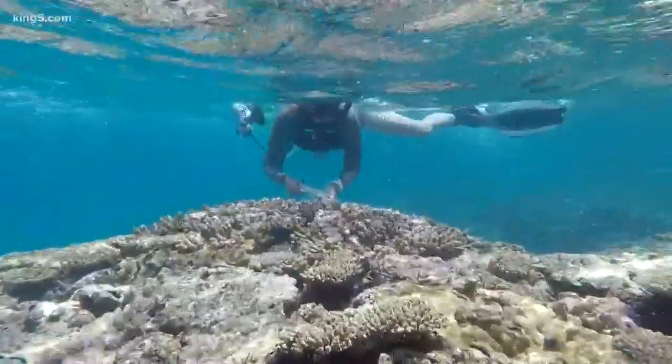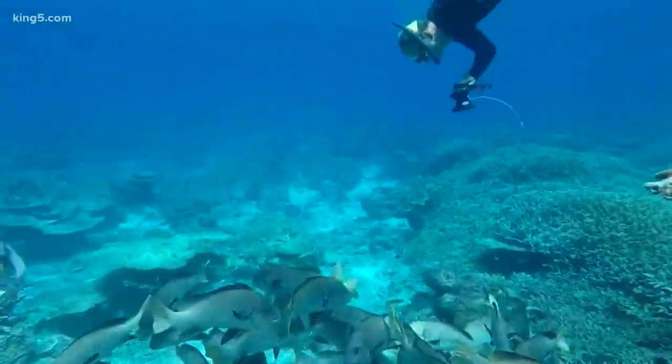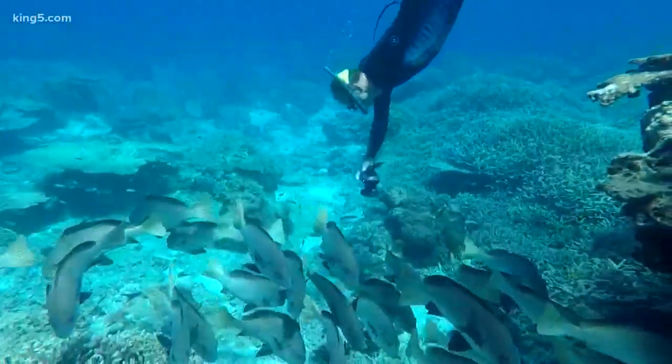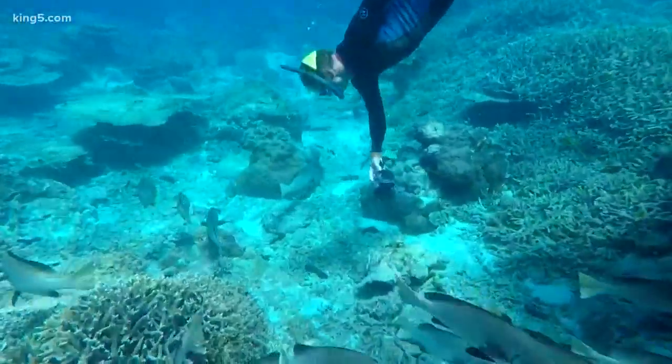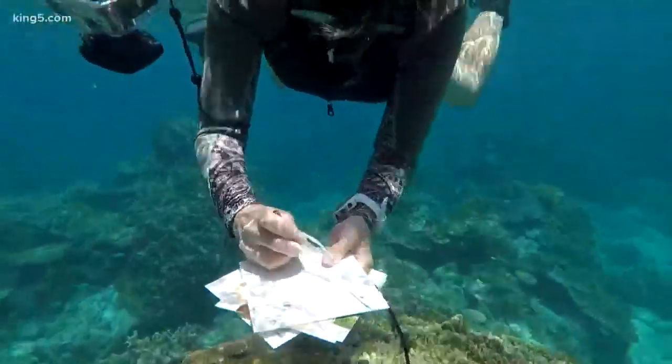One of the greatest threats is warming waters. Coral reefs make up about 1% of the ocean and serve as vital fish habitat, protective barriers, and support other marine life cycles. Despite their important role, reefs are still much of a mystery, which makes it more difficult to protect them.